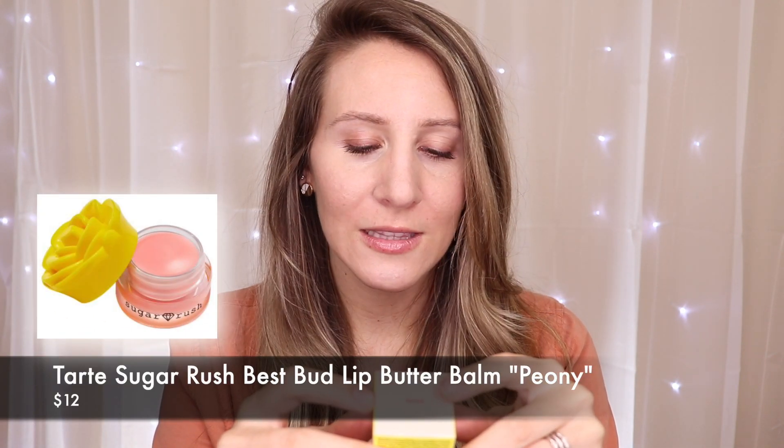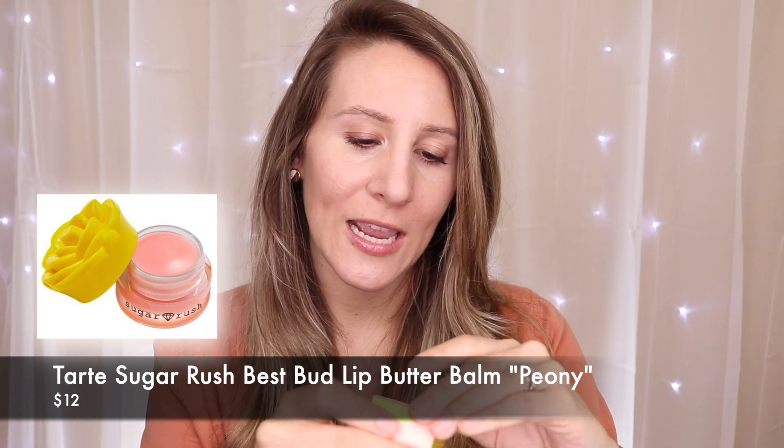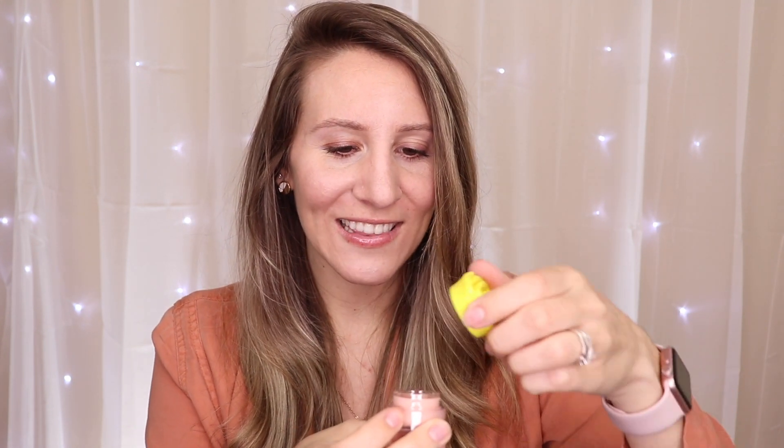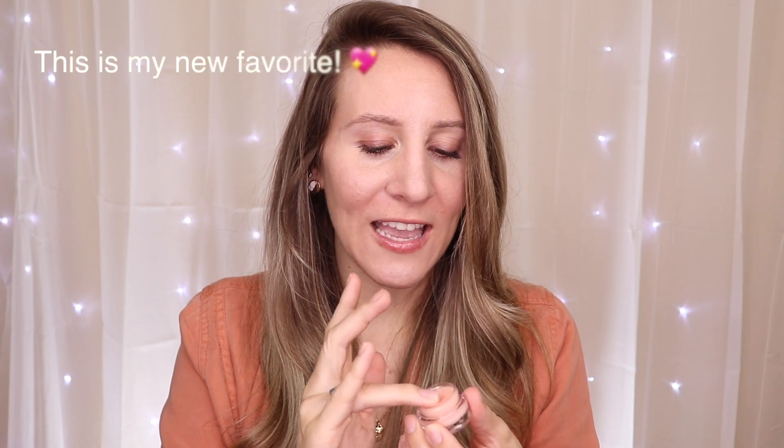Next we have the Sugar Rush Tarte Best Bud Lip Butter Balm in the shade P&E. The packaging is adorable — look how cute that is! That smells heavenly, it smells like sugar. I am absolutely going to put this on my lips right now. I'm gonna put this by my bed — this is gonna be used all the time. You can never have too many chapsticks; they go missing all the time. So that is super fun.